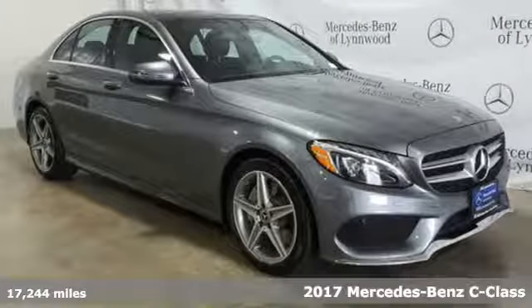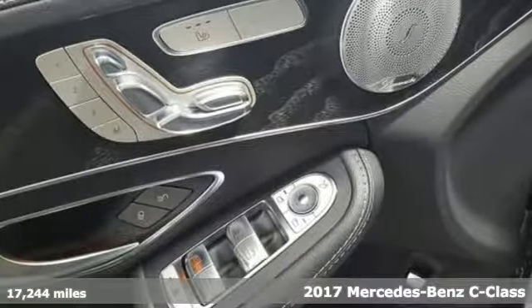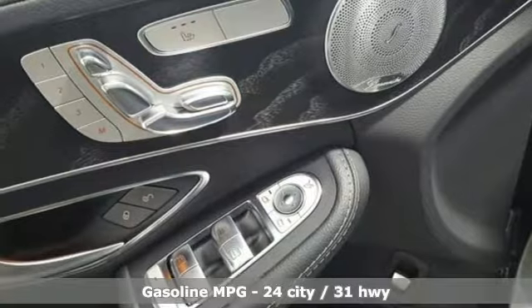It's a certified 2017 Mercedes-Benz C-Class. To get the best, get a Mercedes-Benz. It comes with features you need, and better yet, want.